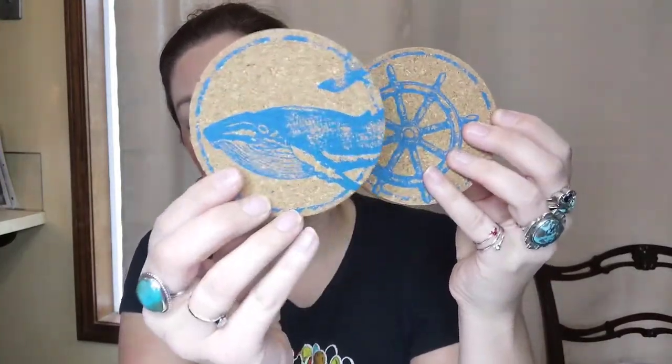Next up, if you have a beach house or a beach-themed home, I have these cute little corkscrew coasters. You've got a whale, a boat steering wheel, a mermaid, a crab, and an anchor — very beachy. All five of these beach coasters are three dollars, number six.